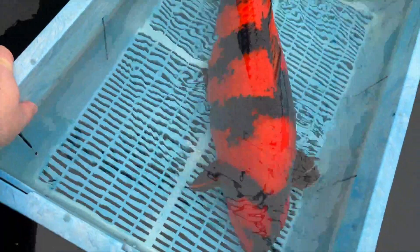Absolutely magnificent Hiyutsuri from Shinoda - perfect pattern. A lot of water in this one, Joe. Absolutely amazing.